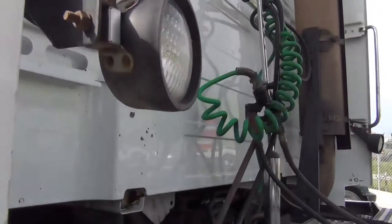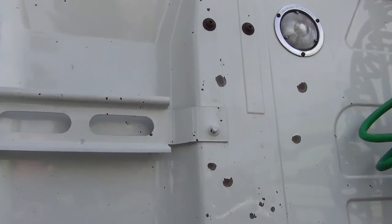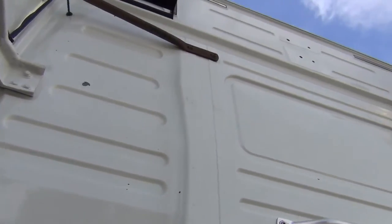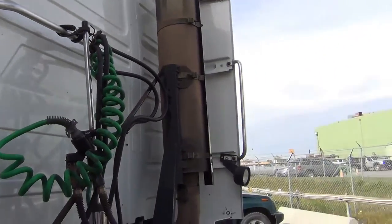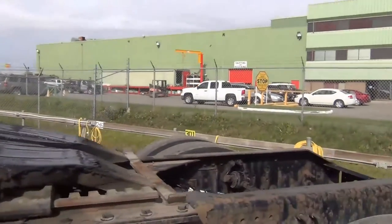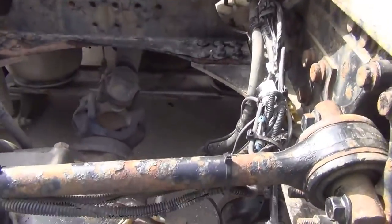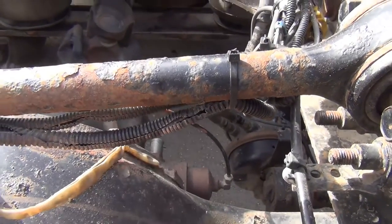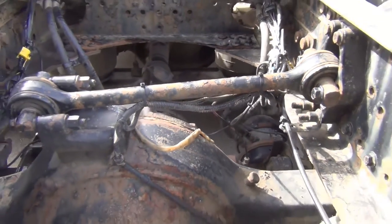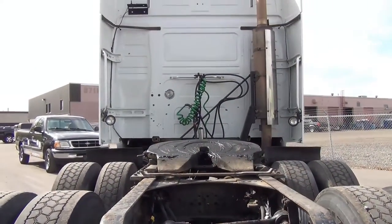When you look at the back of the sleeper you'll see very little in the way of chips — it's really nice. This truck does have a rear locking axle, so if it ever gets into slippery conditions, that lock is going to come in handy. Let me show you inside the truck next.